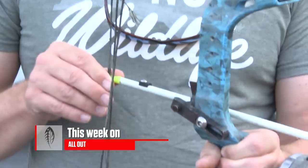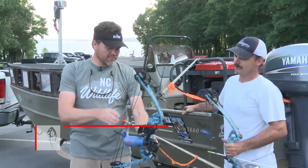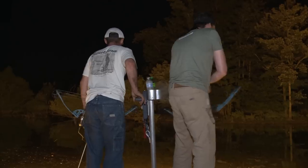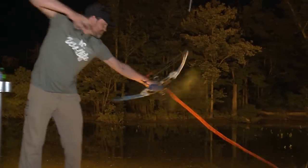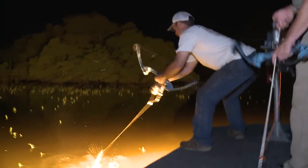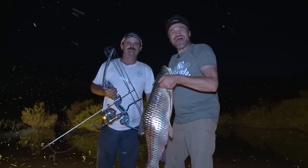This week on Carolina All Out. This is going to be great. I'm looking forward to getting out there and doing it. Let's get after them. It was fast. There was blood on the deck. It was bowfishing. It was awesome. And that is another common. There you go, another grass. Good job, Corbett. Can't hide from me. I could do this all night. Bowfishing on Jordan Lake. This is Carolina All Out.